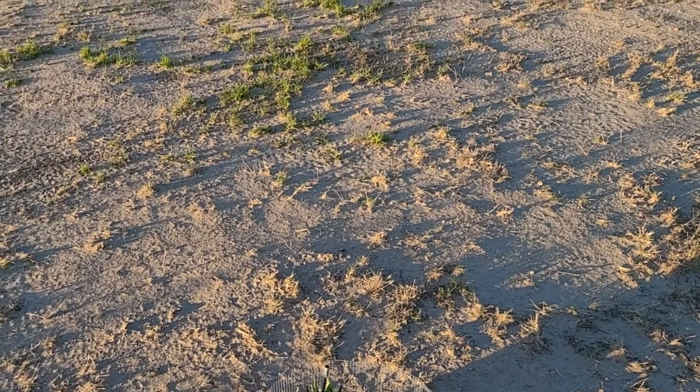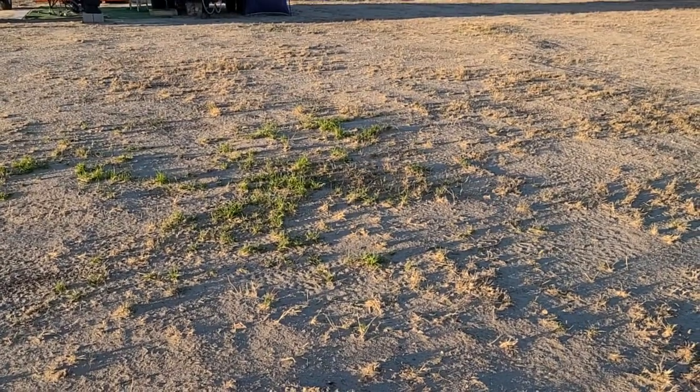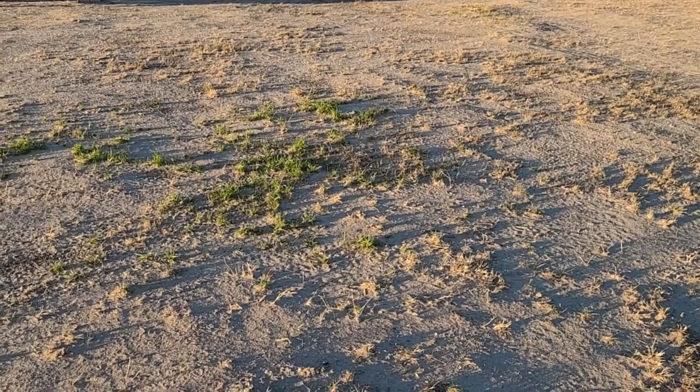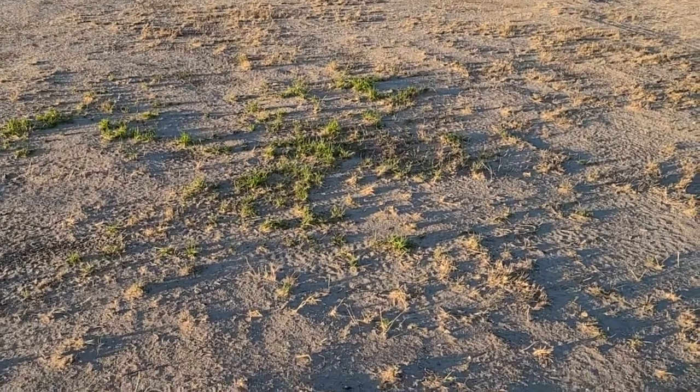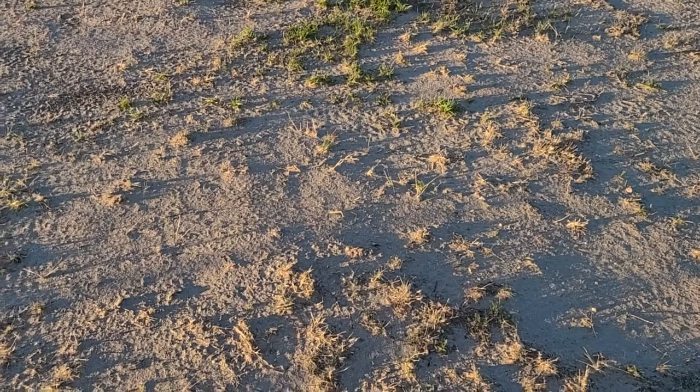Hi folks, it's the wife here. Look how green the grass is getting where we left down behind — it's how much rain we've had lately. I have been working, so we haven't had as many videos.